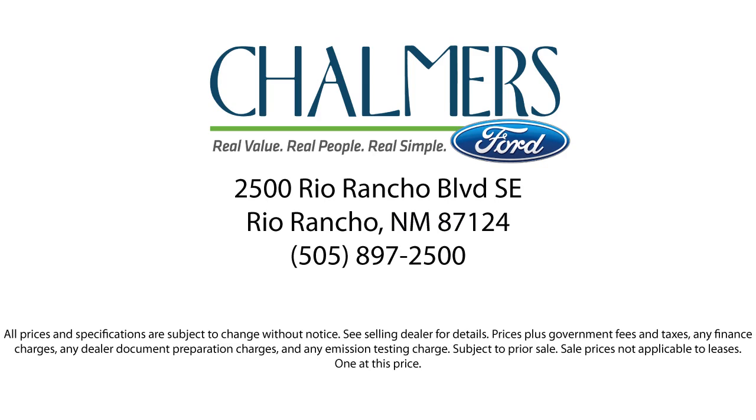Our shoppers feel at ease, worry free, and extra satisfied with their purchase from us. So come in today and schedule a test drive. We're located at 2500 Rio Rancho Boulevard.